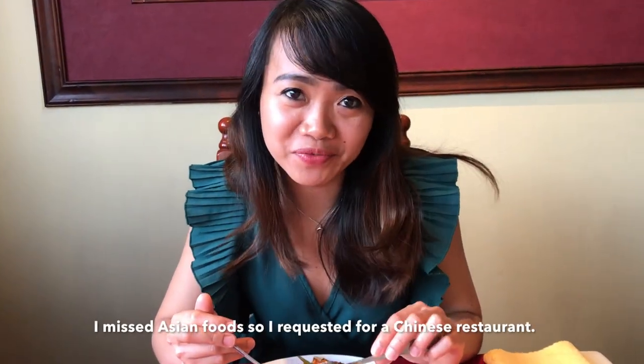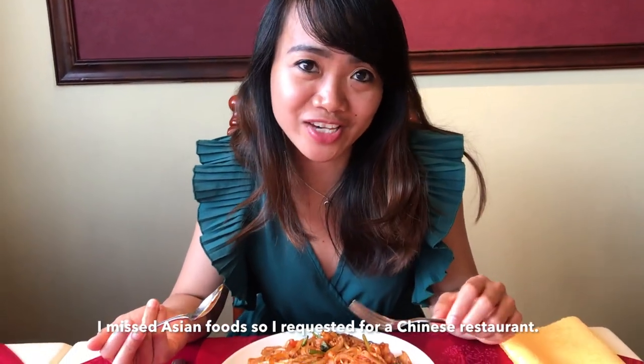I am so tired of European food, so now I requested Asian food — where my heart belongs.